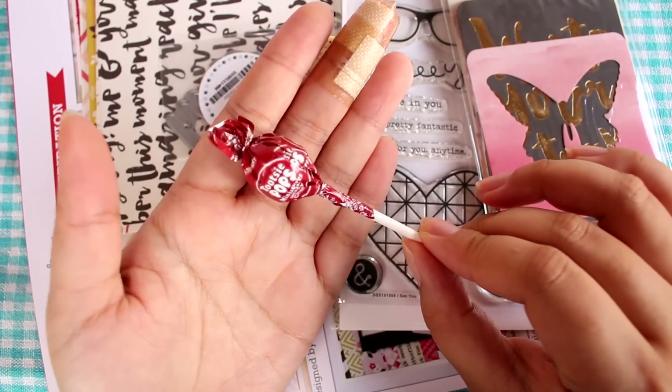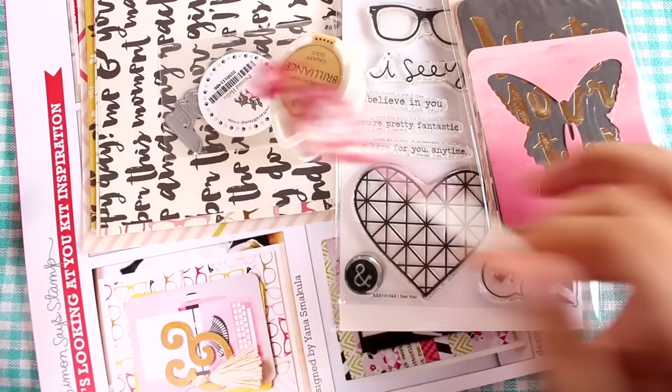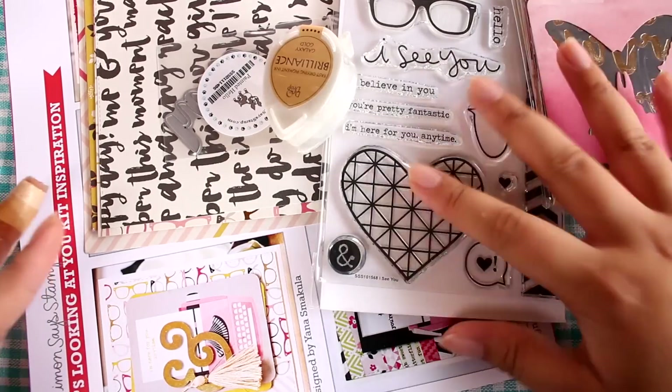First, we have the Tootsie Pop and it is cherry flavored, I think. Yum. I'll need a little sugar to get some energy to craft.